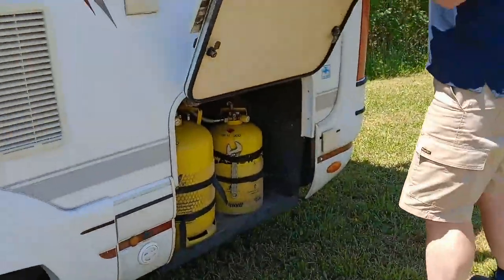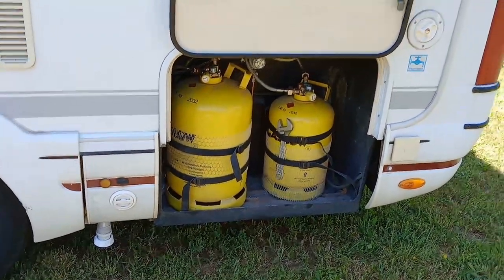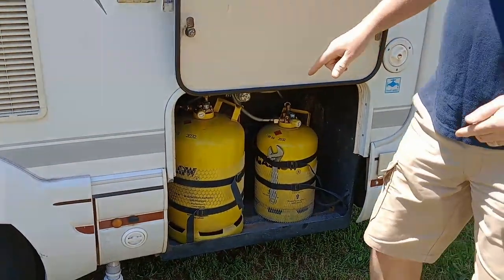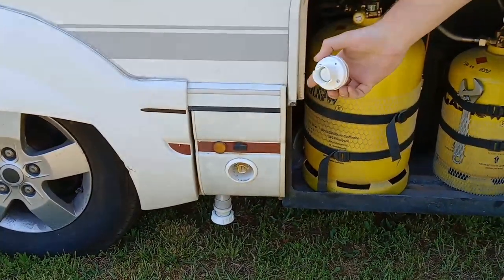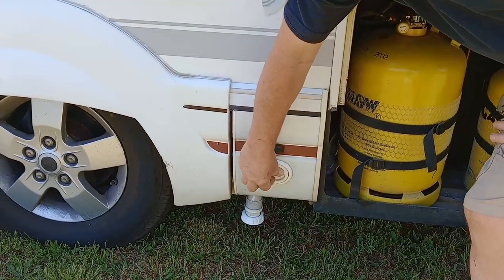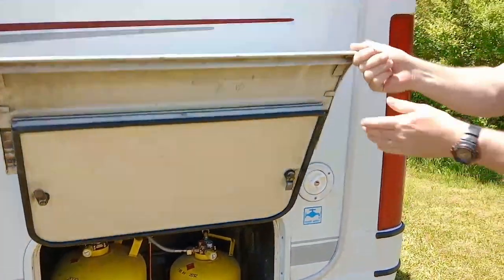Here we have the gas bottle compartment. I've got two slow-refillable LPG bottles — one six kilogram and one eleven kilogram. I had these fitted before we came out here, and I have an adapter that fits onto the American side, so we've had no problems. There's a slight issue with a little bottle of gas, but we're working on that.